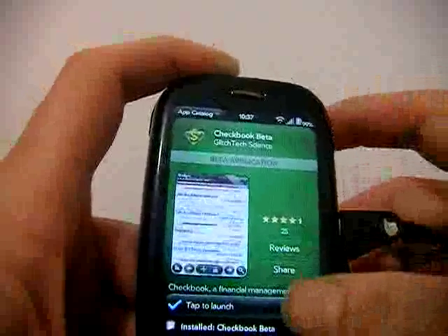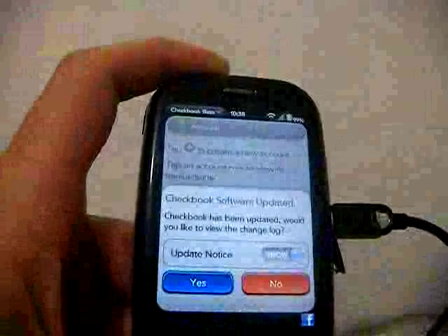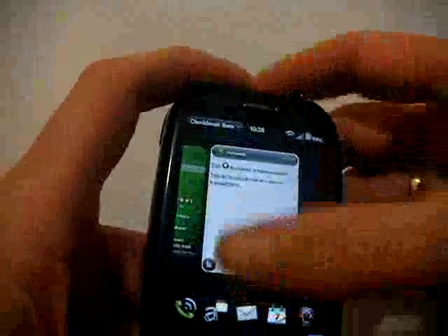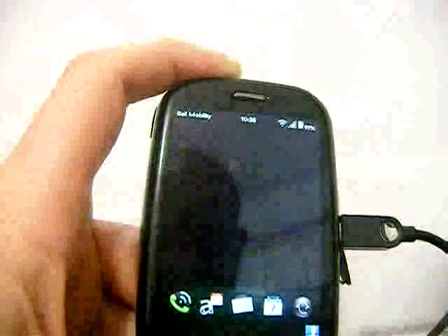There we go. I have no idea — okay. Let's close that, close that, and close that. There we go — isn't it running simply marvellously?